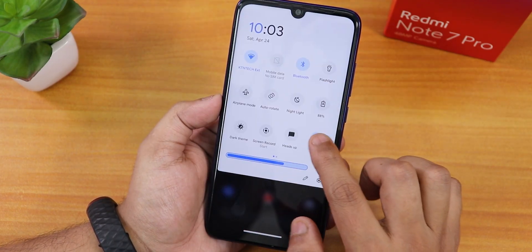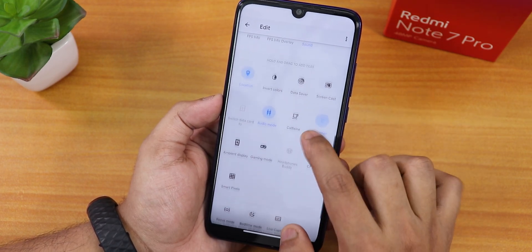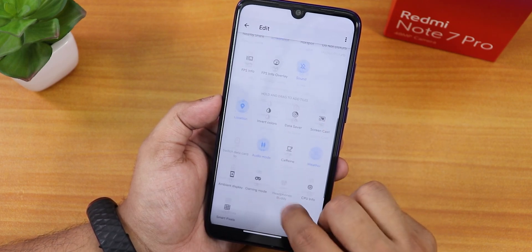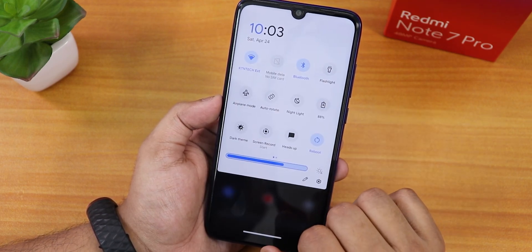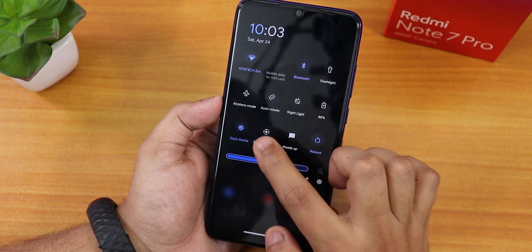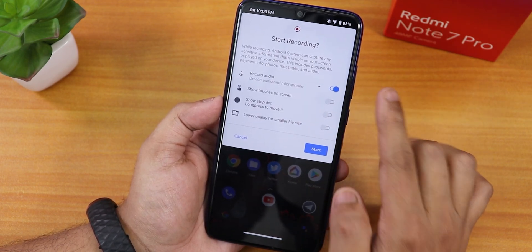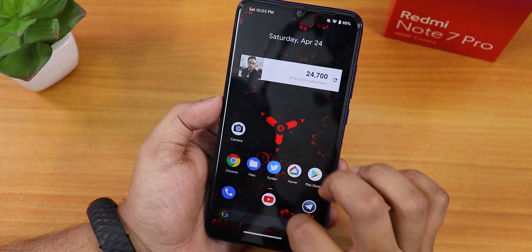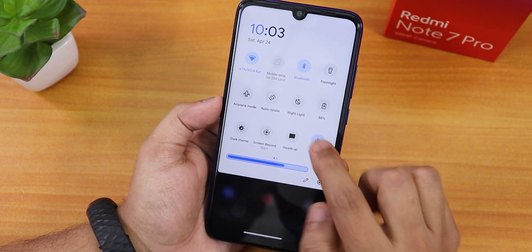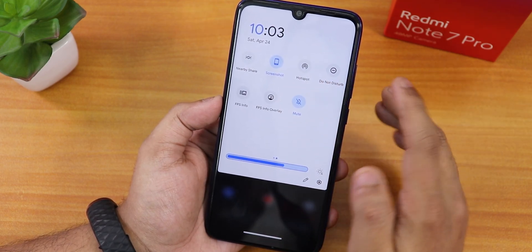In the quick settings panel there are many toggles available. I've added a few — dark theme toggle lets you enable it right away, and there's a screen recording option that can record device audio and microphone simultaneously. There's a heads-up disabling toggle, a reboot toggle to reboot directly to recovery, and a screenshot option. Hotspot and Do Not Disturb are there too.